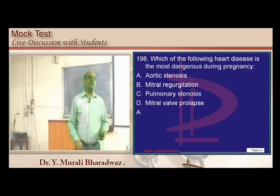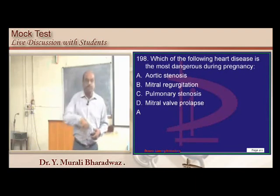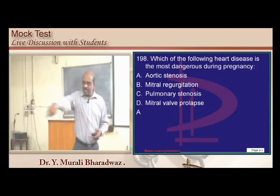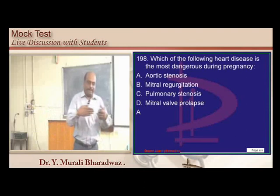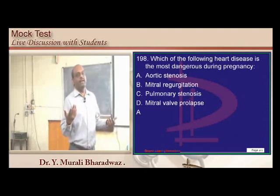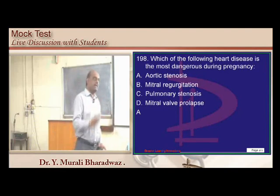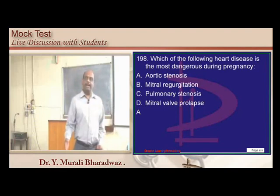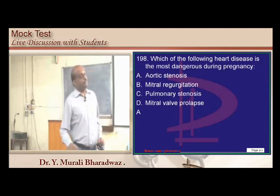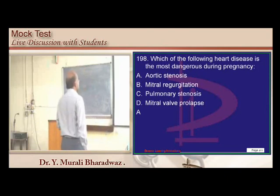Stenotic lesions like mitral stenosis, aortic stenosis, PDA, and coarctation of the aorta will worsen in pregnancy, whereas aortic regurgitation and similar regurgitant lesions typically improve with pregnancy.